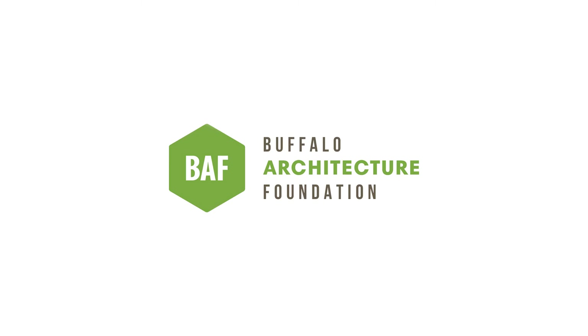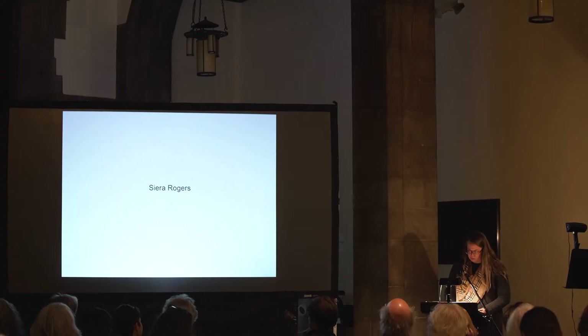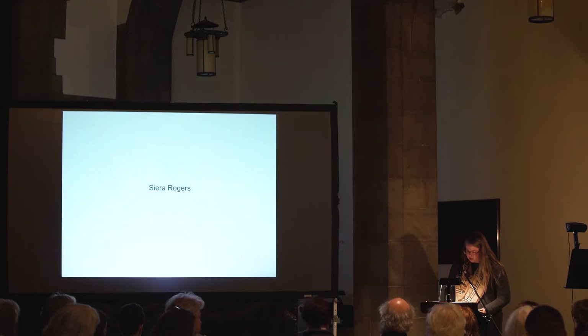Next we have Ms. Seera Rogers. Seera is currently in her first semester as a graduate student in the Masters of Architecture program with a specialization in historic preservation at the University of Buffalo. She just graduated from the interior design program at Villa Maria College and received a certificate in historic restoration and preservation. Along with going to school full-time, she is an assistant to the restoration consultant at Shae's Performing Arts Center.